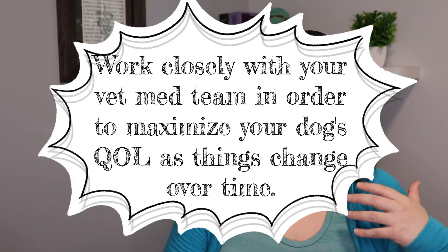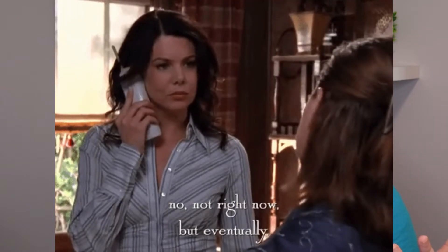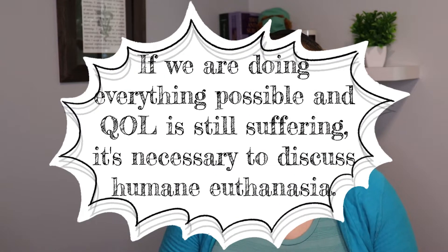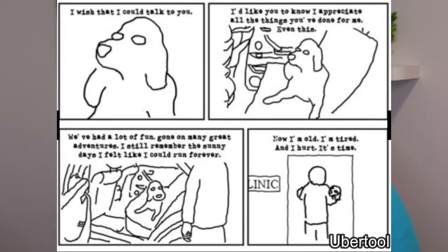There are often things we can adjust to improve quality of life, but at some point there will come a time — whether it's from arthritis pain or something else — that your dog's quality of life is suffering. When we're unable to manage that anymore, we do need to consider humane euthanasia in order to prevent our dogs from continuing to suffer. While not an easy topic to discuss, euthanasia can be such a gift that we can give to our dogs so that we can ease their suffering in a humane and kind way.